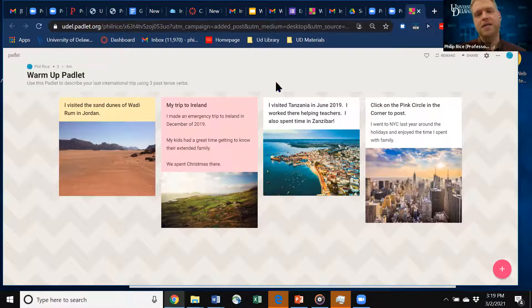Thank you everyone for contributing and making these quick materials. These could be used in the future as examples. The idea we really want to promote today is promoting motivation, but also giving us materials to use as models and examples.